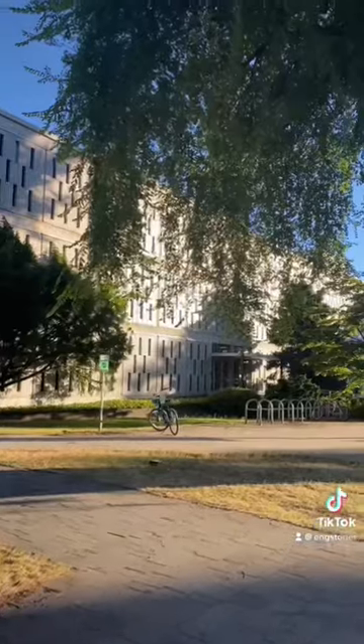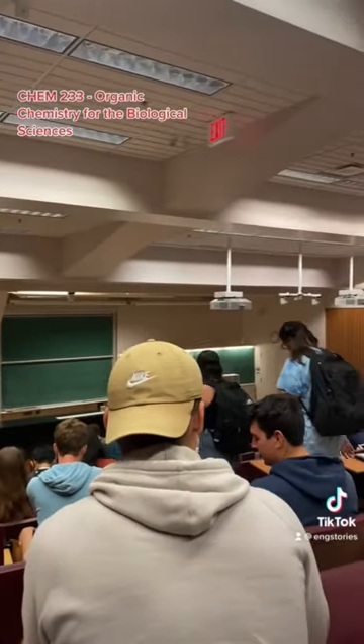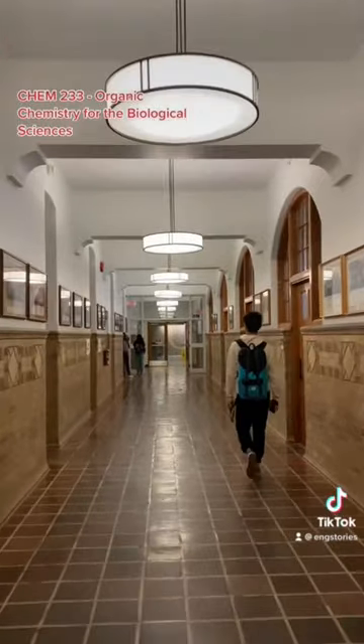My first class of the day was CHEM 233, which is organic chemistry for the biological sciences. This class is held in the CHEM building, which is also one of the oldest at UBC.